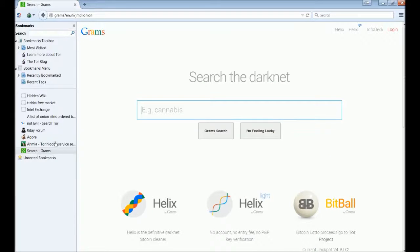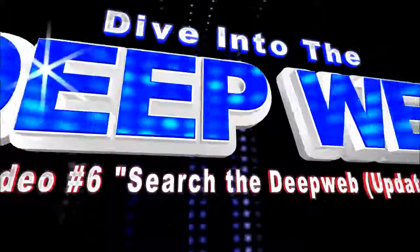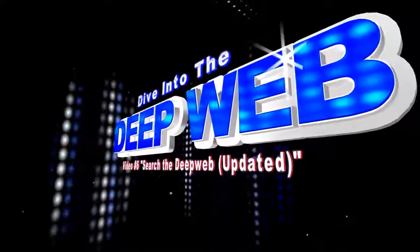The last one I've already got bookmarked — it's called Not Evil. It's basically a Google-looking clone. You can search in the Amia search engine for 'Not Evil' and it'll bring up the Not Evil Tor search engine, which will also give you onion links. That's going to wrap it up — I'm giving you three really good search engines. Subscribe, like, and I'll see you next time.